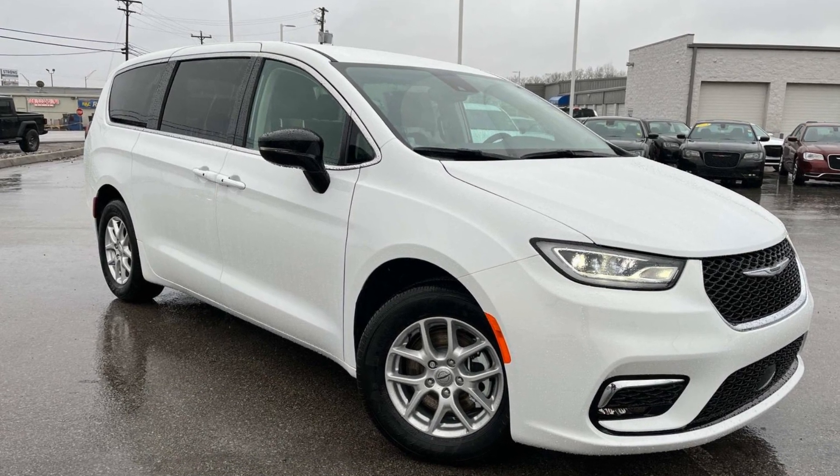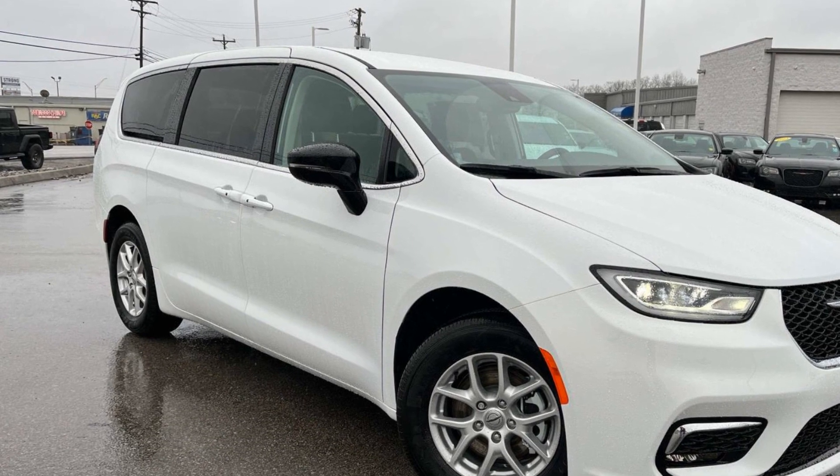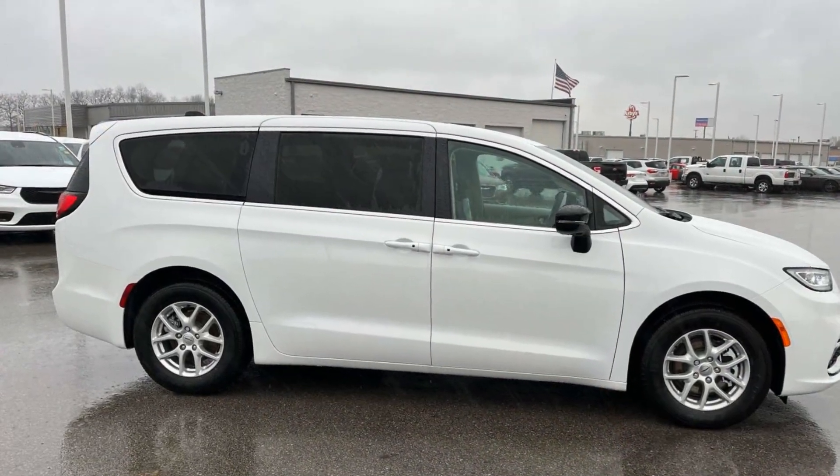2024 Chrysler Pacifica. This minivan delivers safety and comfort to its passengers. If you are looking for extras, look no further than these built-in features.